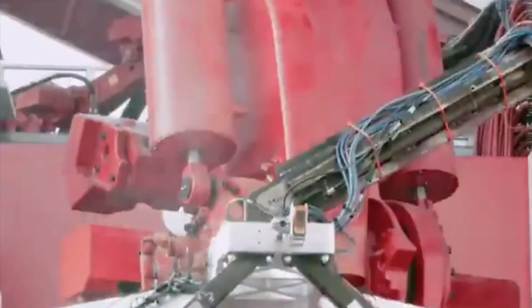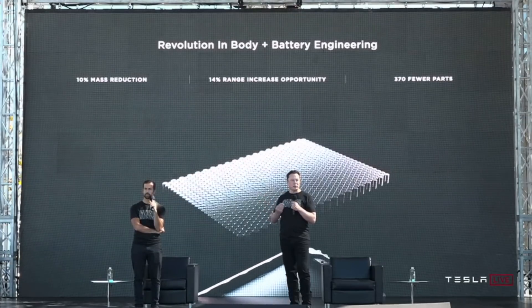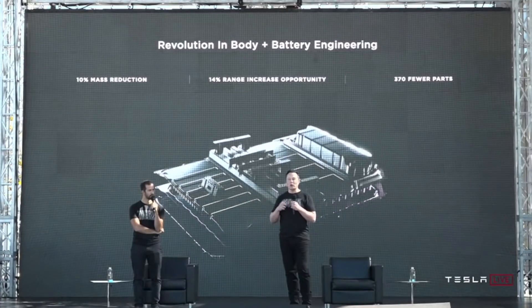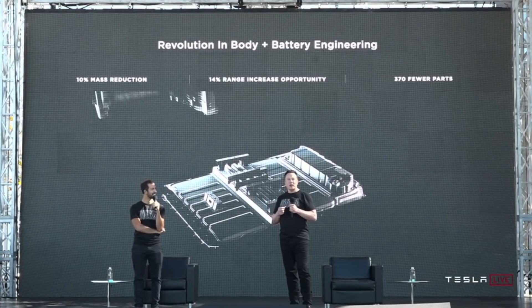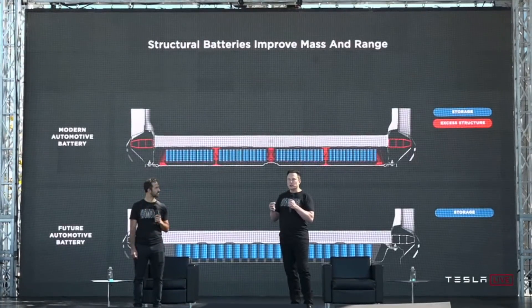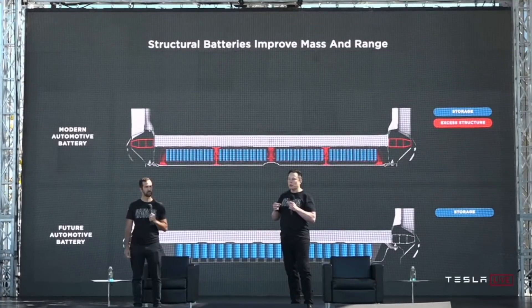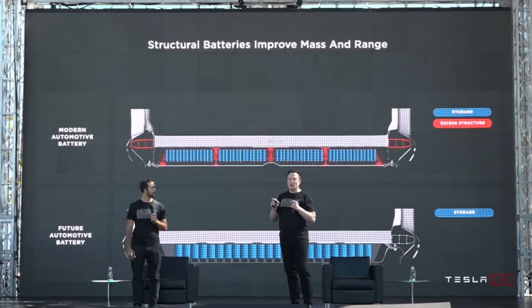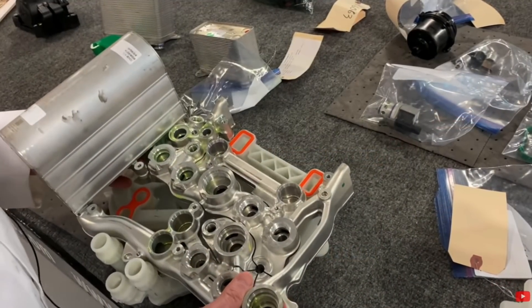Some of the concepts Tesla come up with on how to manufacture are so clever and make perfect sense, yet no other competitors seem to care — or perhaps the competition is so far behind already that they think it makes little difference now and are hoping for some sort of miracle. Like Tesla's cell-to-vehicle technology, using tabless batteries and making the pack from the structure of the car — a huge competitive advantage that doesn't get anywhere near enough credit. And there are all sorts of other incredible efficiencies in the manufacturing of Teslas.